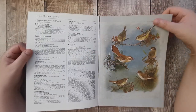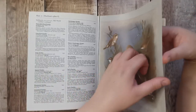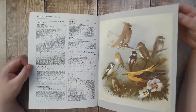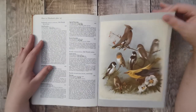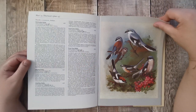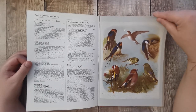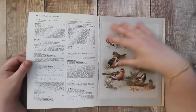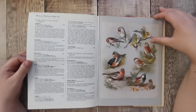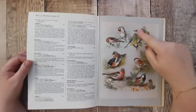Definitely going to get some book pages out and do some projects with some book pages — picture book pages. My favourite — goldfinch. I'm going to get some book pages. I don't know what this is.